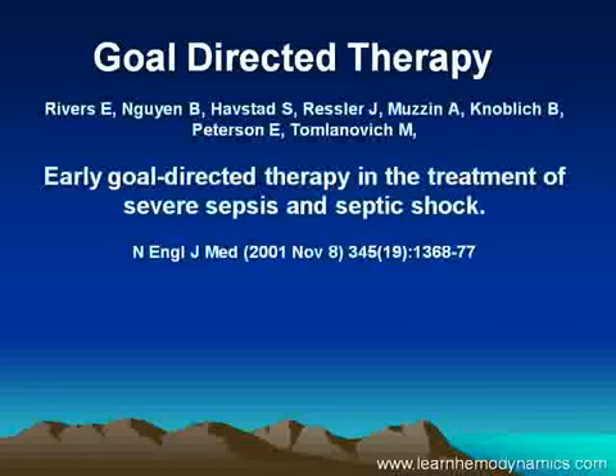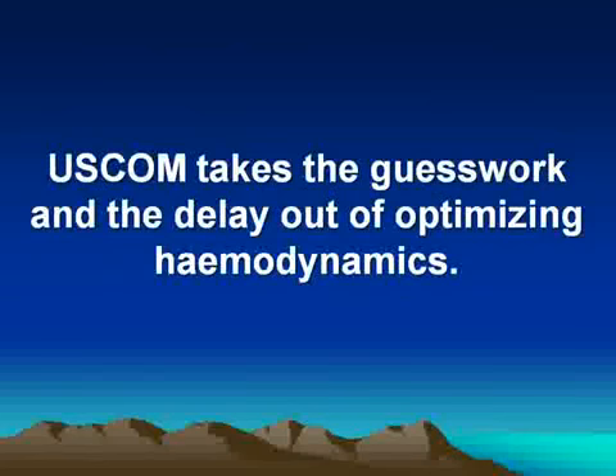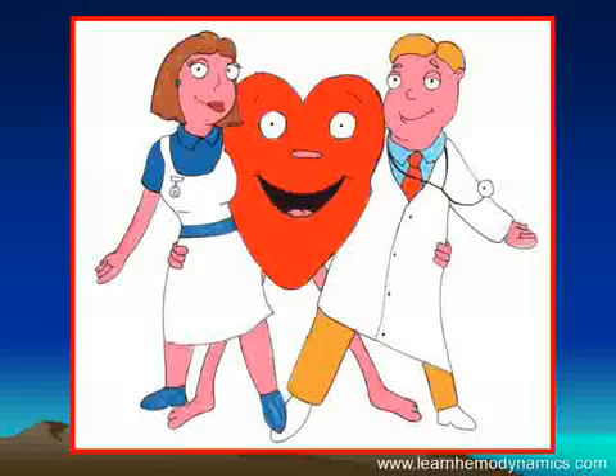I'm sure you've all read the seminal paper by Manny Rivers, Brian Newin, and co on early goal-directed therapy in the treatment of severe sepsis and septic shock. What they showed was that optimizing hemodynamics saves lives. Manny Rivers admits they tried to optimize hemodynamics in under six hours but often took longer — nine hours was not uncommon. With the OSCOM, we normally optimize hemodynamics in under 90 minutes, and regularly in under 60 minutes. So the take-home message: OSCOM takes the guesswork out of hemodynamics, takes the delay out of hemodynamics, and does it non-invasively, anywhere, anytime. Thank you very much.